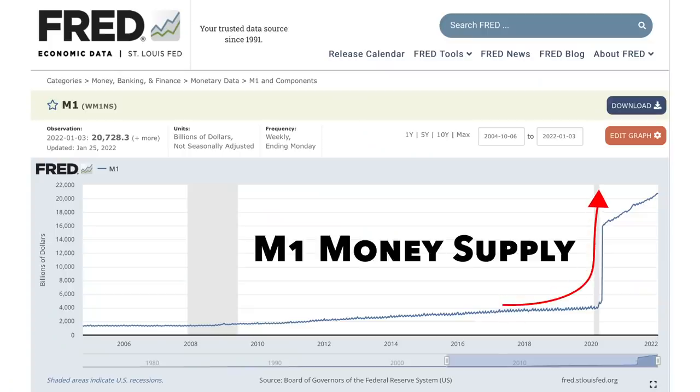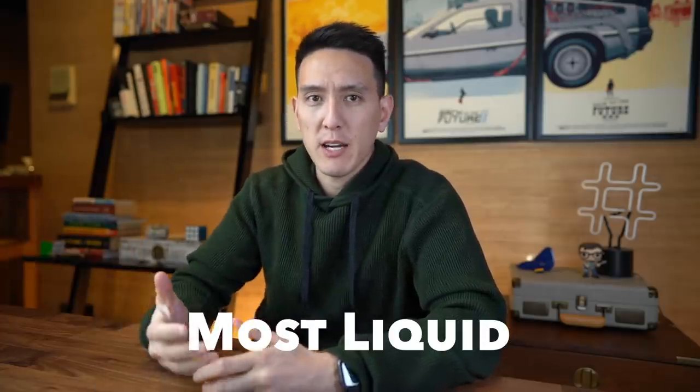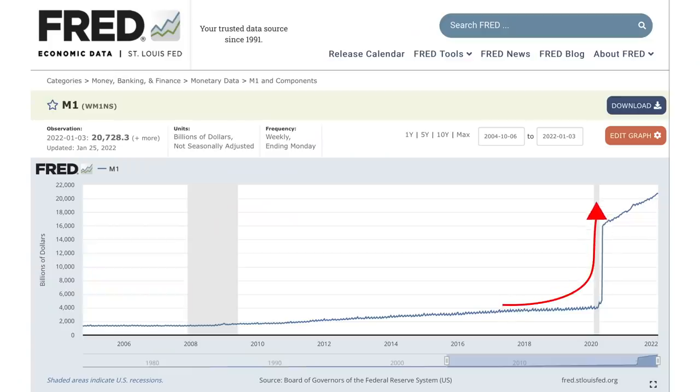This graph shows the M1 money supply in the United States — the most liquid portion of the overall money supply, including bills, checks, basic savings accounts, and other assets that can be quickly converted into cash. As you can see, the money supply took off like a rocket ship right around 2020. This means the average American has more money, and this type of money printing has devalued the US dollar rather quickly.